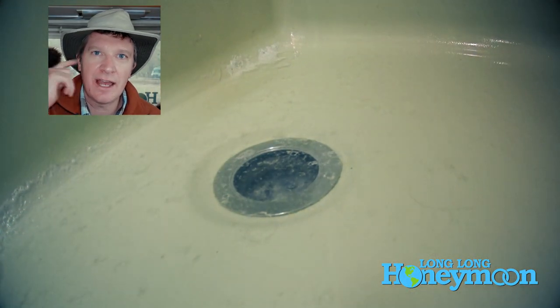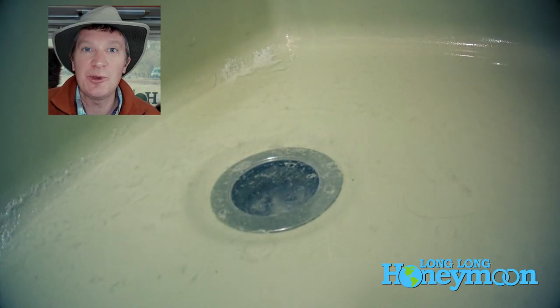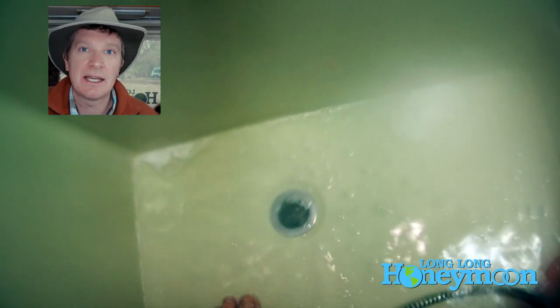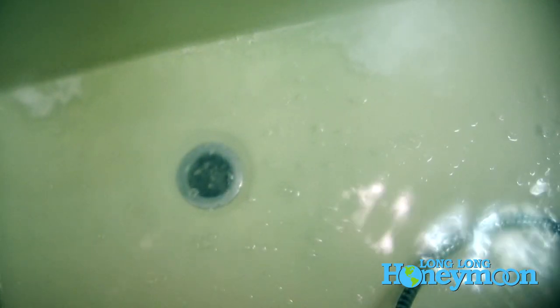If you have hair and you have a shower and you use your shower, then you're going to deal with this problem eventually. RV pipes and holding tanks are made basically of plastic, and if you start dumping Drano or whatever corrosive chemical into your RV plumbing system, then eventually you're going to have an even bigger mess on your hands because you're going to ruin those seals and your RV is going to start leaking.